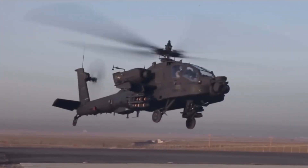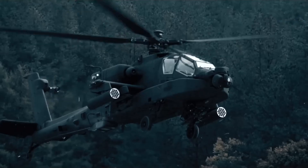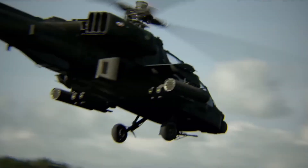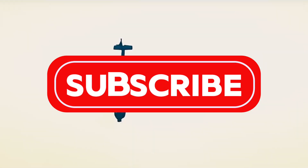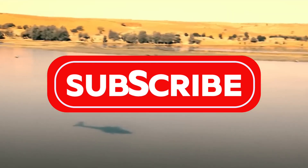So there you have it. The Boeing AH-64E Apache Guardian isn't just an attack helicopter, it's a state-of-the-art combat system designed to dominate the modern battlefield. From its enhanced capabilities and advanced technology to its impressive weapons and sensors, it's no wonder why this helicopter is the pride of the US Army and many other nations around the world. If you enjoyed this breakdown, make sure to hit that like button and subscribe for more military tech content. Until next time, keep your eyes on the skies.